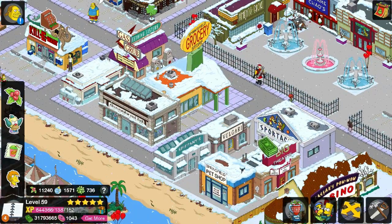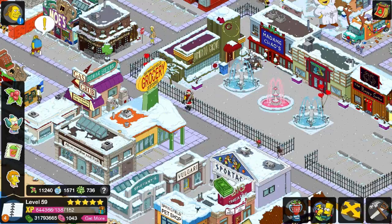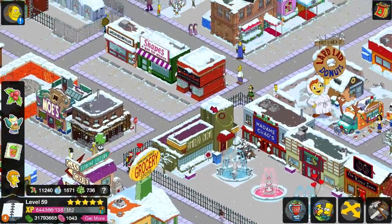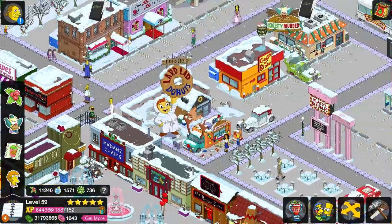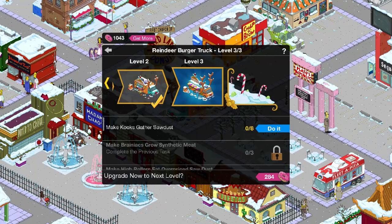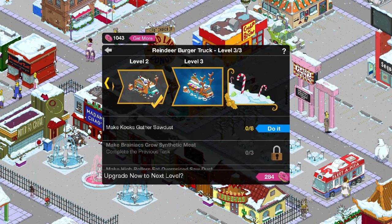Alright, so we got a quest in the corner that is actually gonna be for one of the new attraction thingies. But the other one that I'm working on — here it is right there — it's the Krusty Burger Shack stand truck thingy. This is the second level thingy, working on the third one, so that's pretty cool.